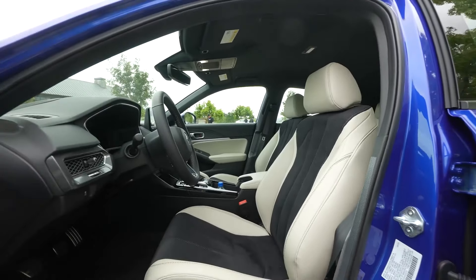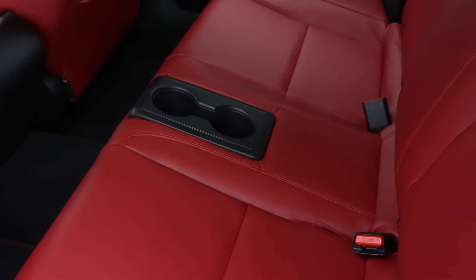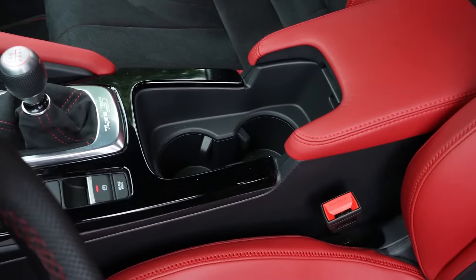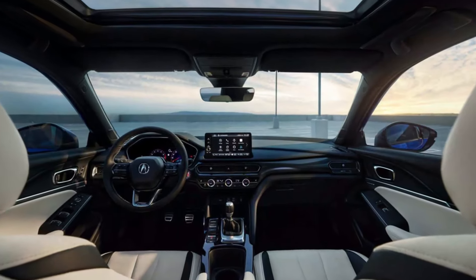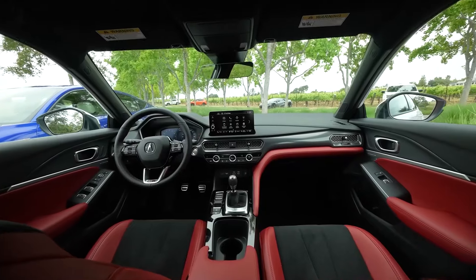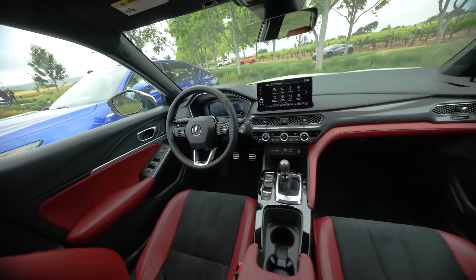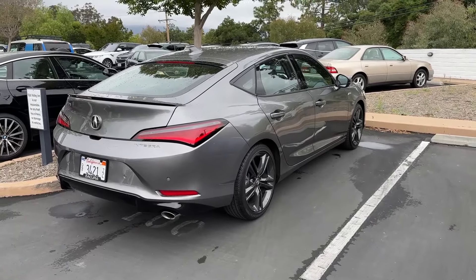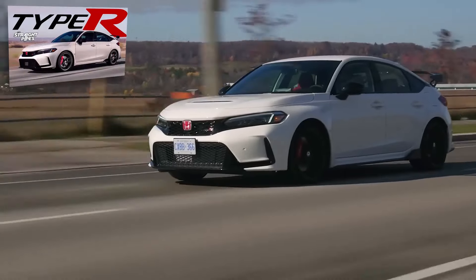The sloping roofline flows seamlessly into the trunk, creating a fastback silhouette that turns heads wherever it goes. Stepping inside the Integra is like entering a driver's sanctuary. High-quality materials and meticulous craftsmanship envelop you in comfort. The standard 10.2-inch digital instrument cluster and available head-up display keep you informed, while the intuitive infotainment system puts everything at your fingertips. Heated and ventilated front seats further elevate the experience, making every drive a pleasure. Behind the wheel, the Integra truly comes alive.